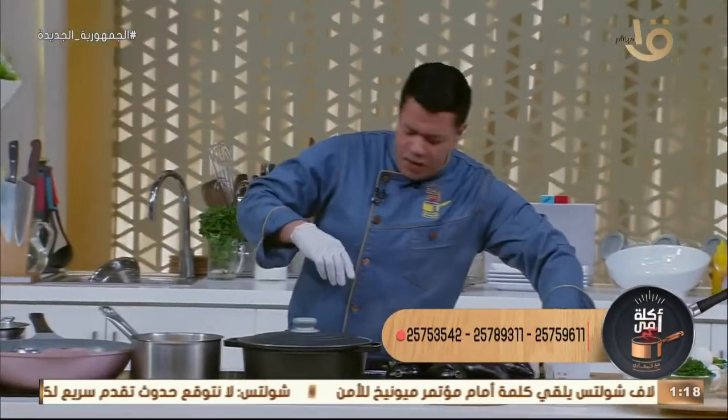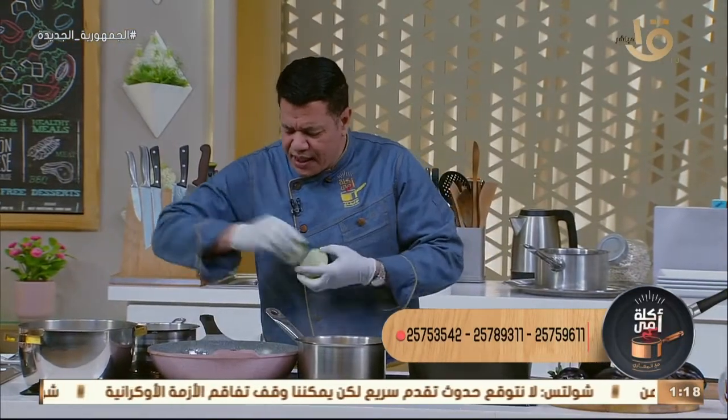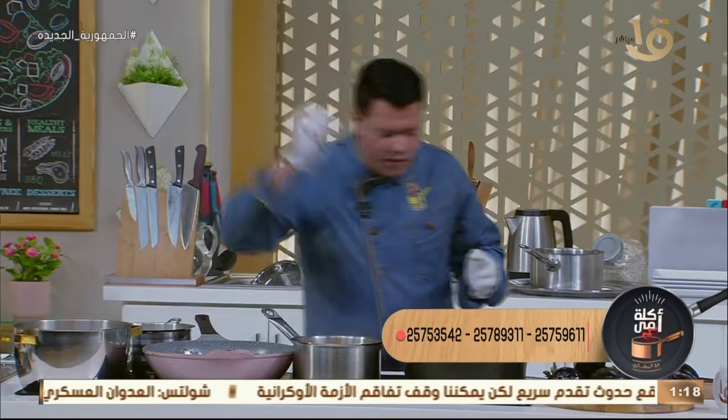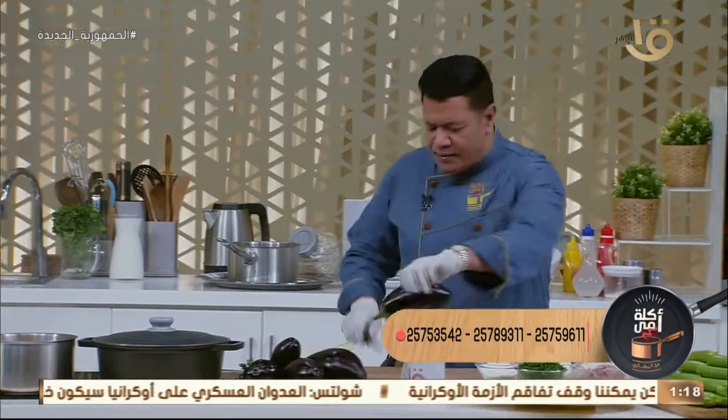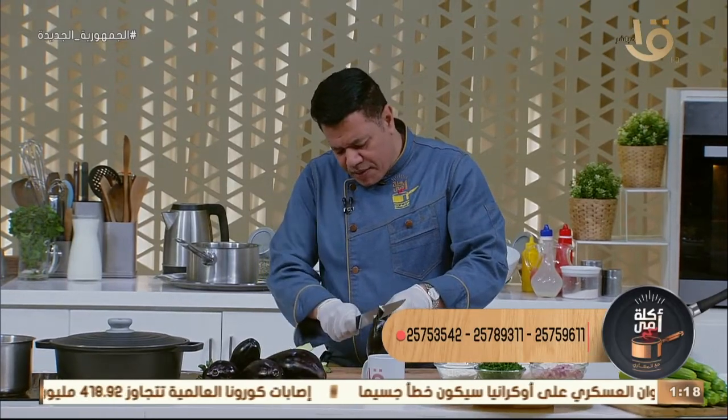هحمر البتنجان عشان ياخد صدمة نارية ومش هيشرب مني الزيت لأن البتنجان بتاعي طازة. تحمير البتنجان مهم جداً - واشر البتنجان وسيبه مع شوية من لونه الأسمر.